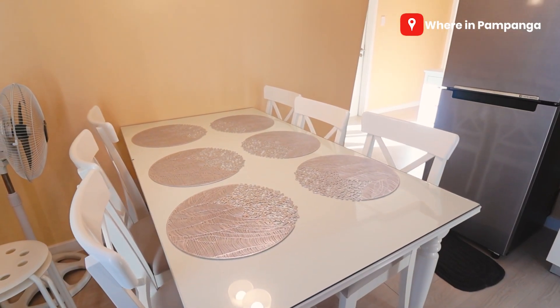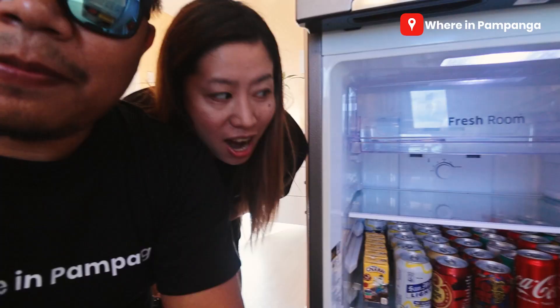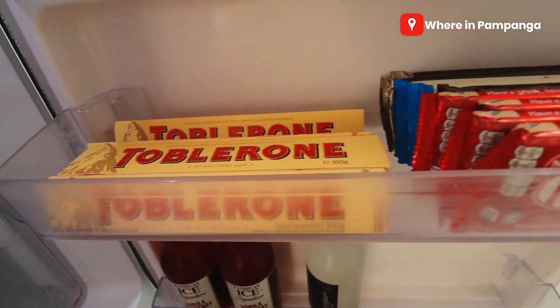Welcome naman sa ating dining section or dining room. Notice meron tayong tables and chairs dito — fit for six people. Refrigerator. We have our stove. Meron din tayo sink, microwave oven — mga kailangan natin sa makain tayo available na rin dito. We have a rice cooker, cups, glasses, plates available din siya. Dito din pala, guys — meron laman yung refrigerator natin. Refreshments for your drinks — meron din tayong mga chocolates, water, soda, some liquors. So you don't need to go outside — of course, you have to pay for it.